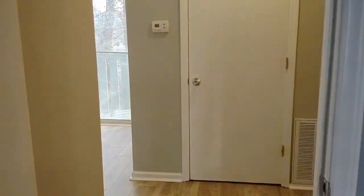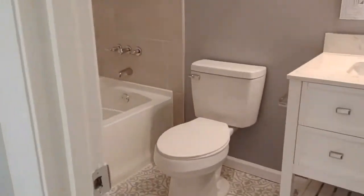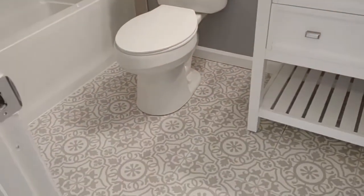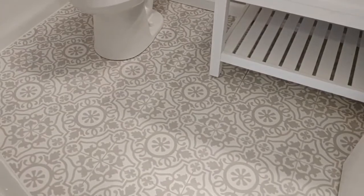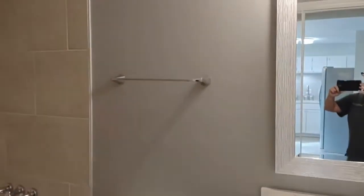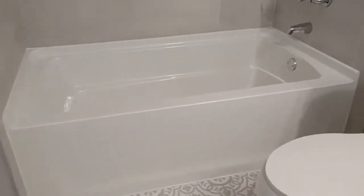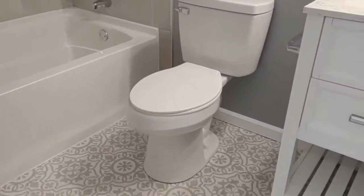Straight ahead is our laundry area, and to our right is our bathroom. The bathroom comes complete with ceramic tile flooring, a beautiful vanity area, ceramic tile shower-tub combination, and a brand new toilet.